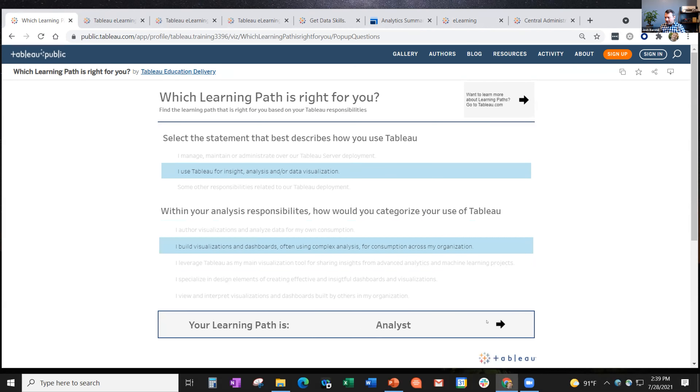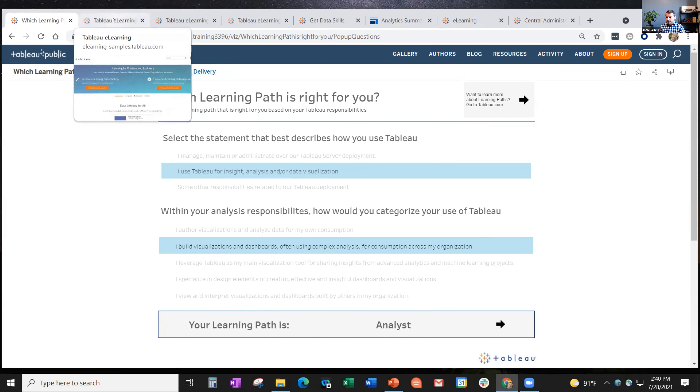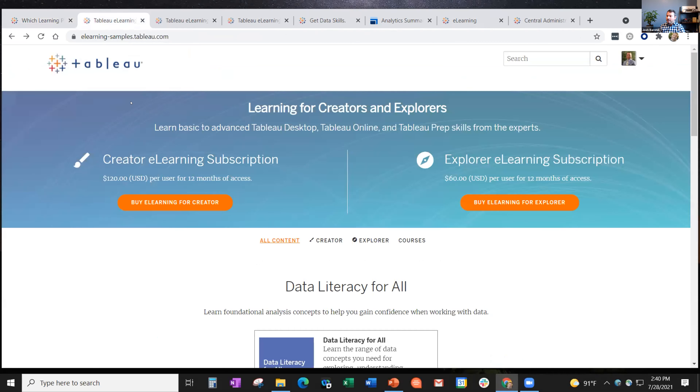I'm going to switch tabs and walk through briefly those three sites I mentioned: the sample site, e-learning for Explorer, and e-learning for Creator. I'll probably spend more time on e-learning for Creator - that's kind of the main site.